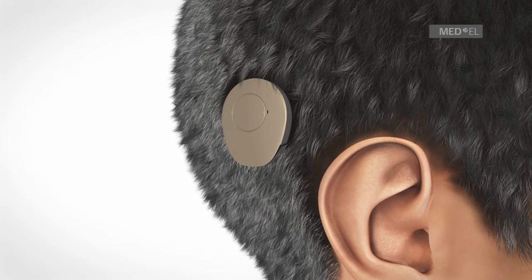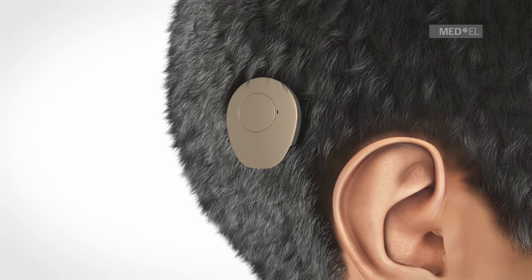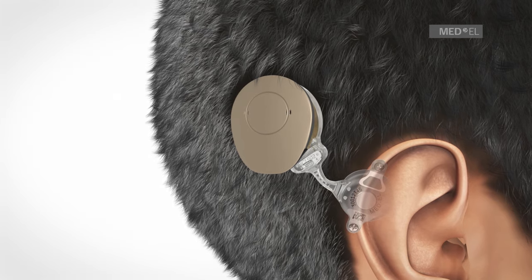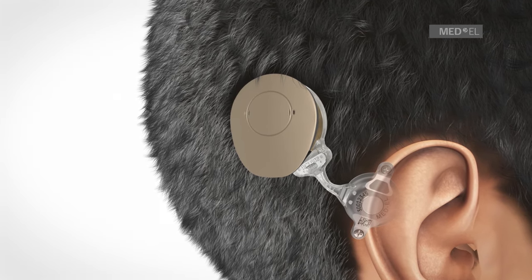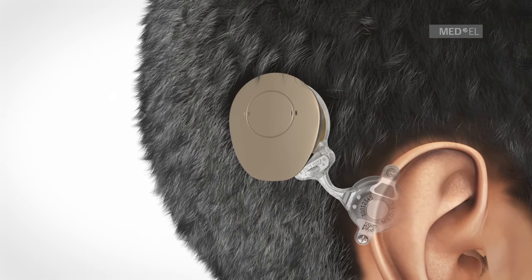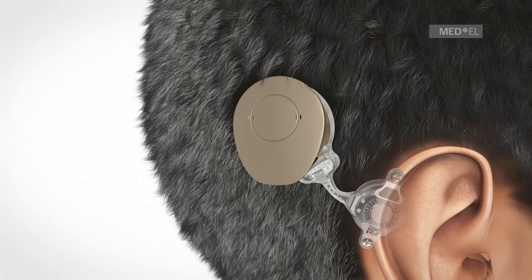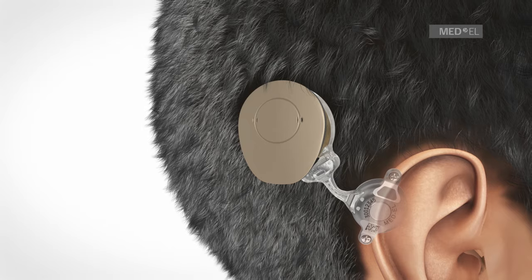The BoneBridge hearing implant system consists of an externally worn audio processor and an implant that is surgically positioned under the skin. The audio processor is held directly over the implant by magnetic attraction and can be comfortably worn under the hair.